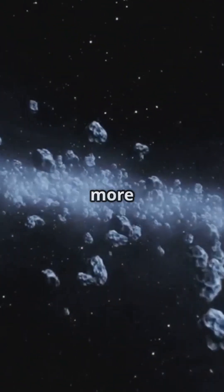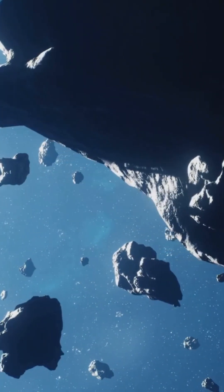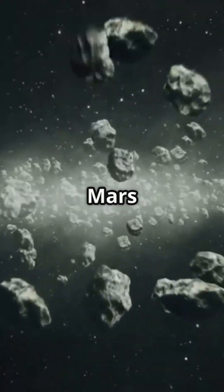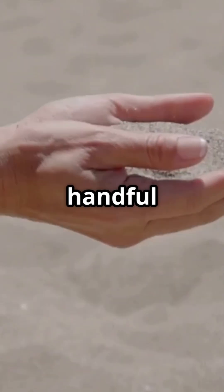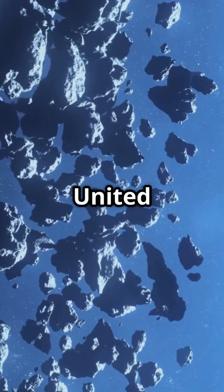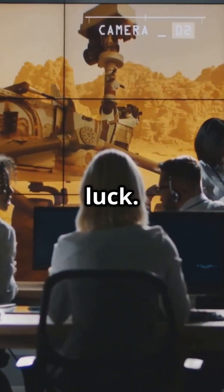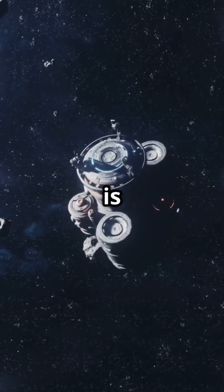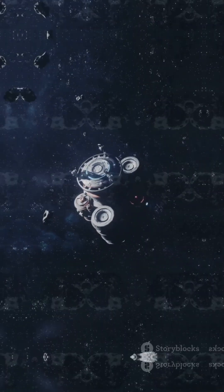But in reality it's way more boring and way more mind-blowing. There are millions of asteroids, yes, but they're scattered across a vast area between Mars and Jupiter. It's like spreading a handful of sand across the entire United States. And it's not just luck — NASA doesn't just wing it. Every mission through the belt is a precision masterpiece.